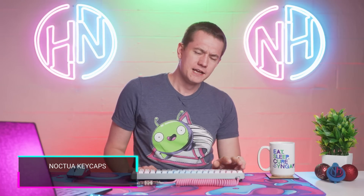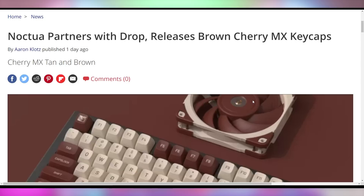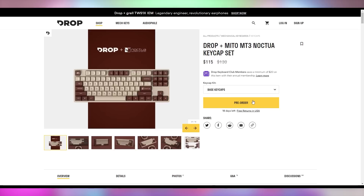Speaking of brands collaborating, Noctua is teaming up with Drop to release a keycap set in their tan and brown design. The price on Drop is $115 — a little steep for a keycap set, but it would go great with the current Noctua Asus GPU. Noctua has such a distinct color scheme that it makes it very difficult to coordinate, and now, decade after they've been a prominent entry into the scene, we're starting to get the ability to color coordinate the rest of your system to that.